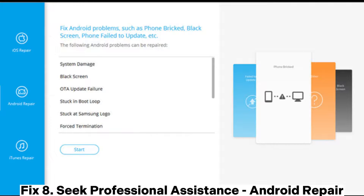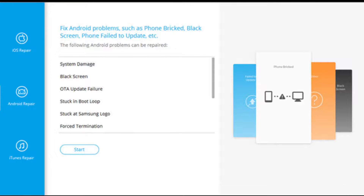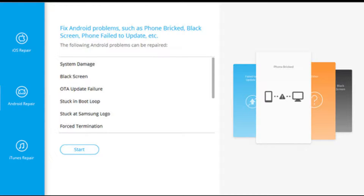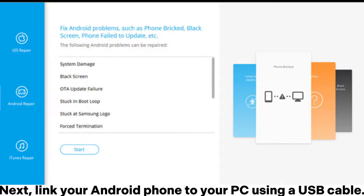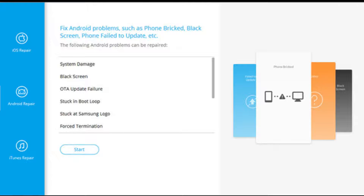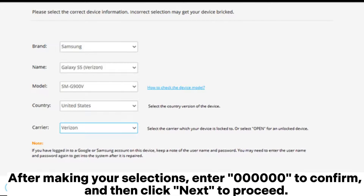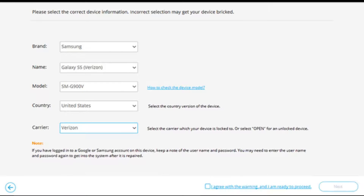Fix 8: Seek professional assistance with Android repair. Step 1: After launching the Android repair tool on your PC, click on the repair option and select Android repair. Next, link your Android phone to your PC using a USB cable. Step 2: Select the specifications of your Android phone from the interface, including the brand, model, country, and carrier. After making your selections, enter 0000 to confirm, and then click Next to proceed.